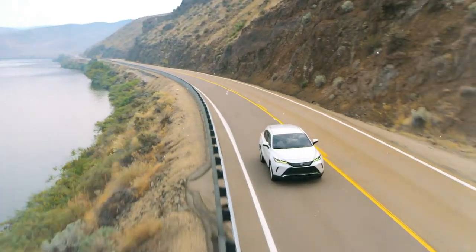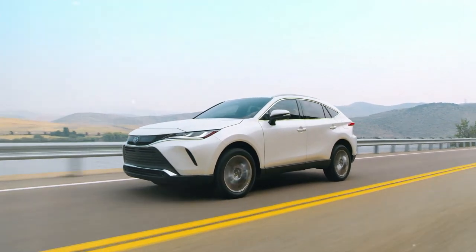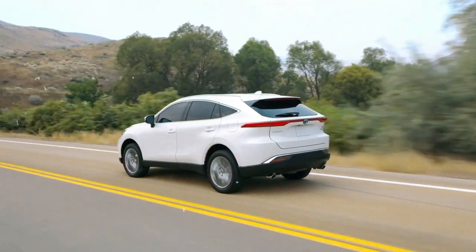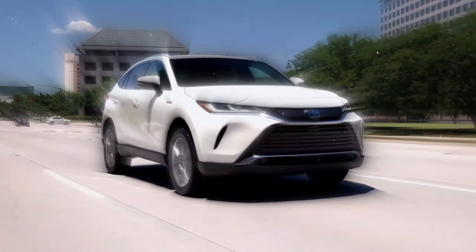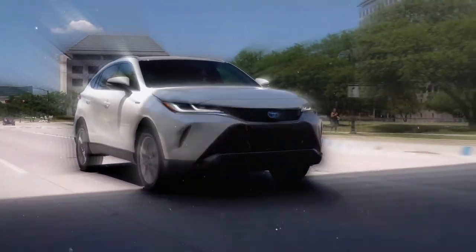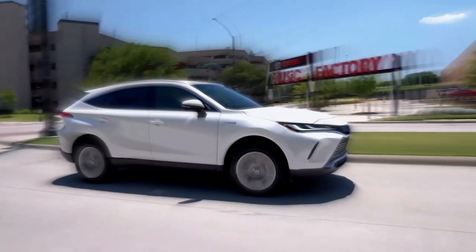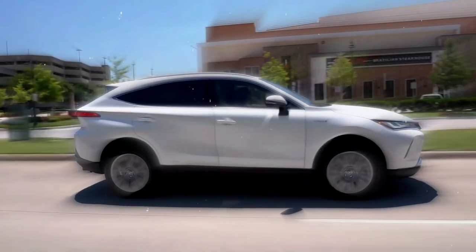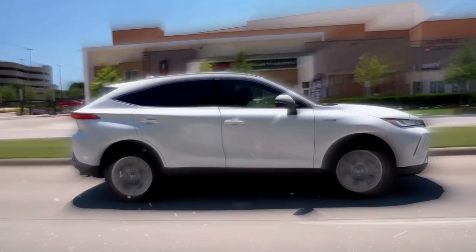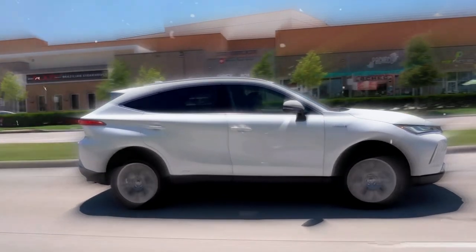It might not be downright luxurious like a brand new Lexus, but its design, efficiency, and value make it a mid-size SUV worth considering. The new Toyota Venza is offered exclusively as a hybrid powered by a setup consisting of a 2.5-liter four-cylinder gas engine as well as three electric motors that develop 219 horsepower. All-wheel drive is standard. One electric motor powers the Venza's rear wheels, while the gasoline engine and the other two motors work to spin the fronts.